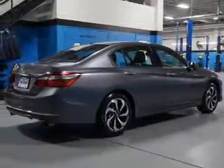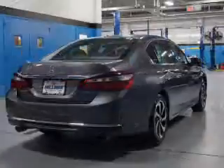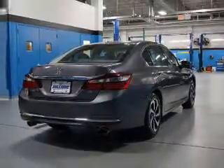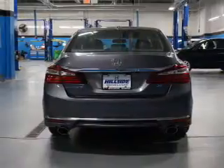Inside you'll find leather seats, heated seats, Bluetooth connectivity, and auxiliary input. Remote start, steering wheel controls, push-button start, automatic climate control, a backup camera, and curtain head airbags.